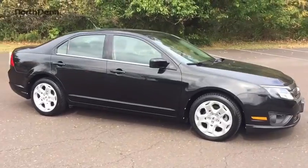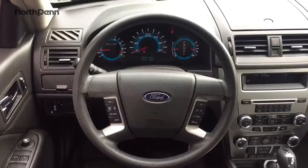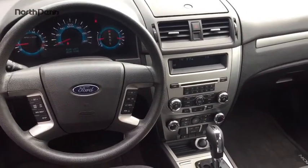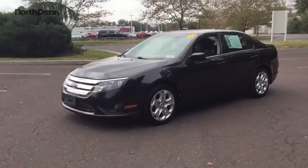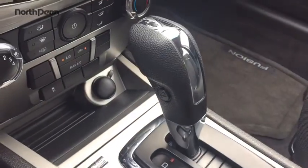Here are some of this vehicle's great options: keyless entry, traction control, steering wheel audio controls, stability control, anti-lock braking system, power steering, adjustable steering wheel, floor mats, four-wheel disc brakes.